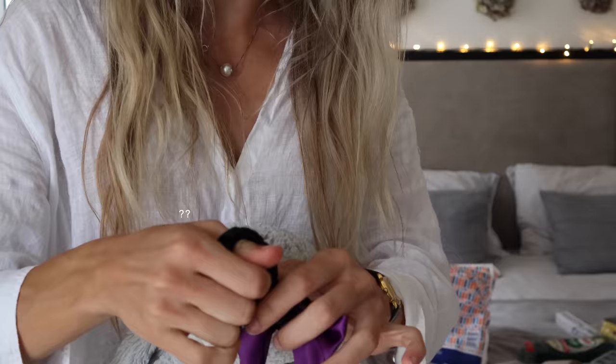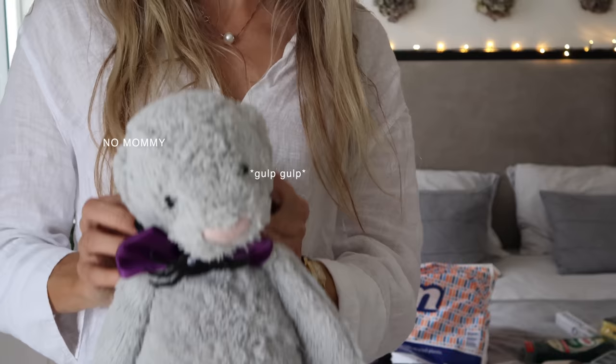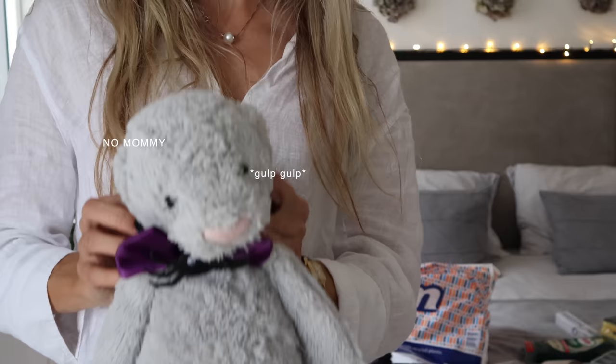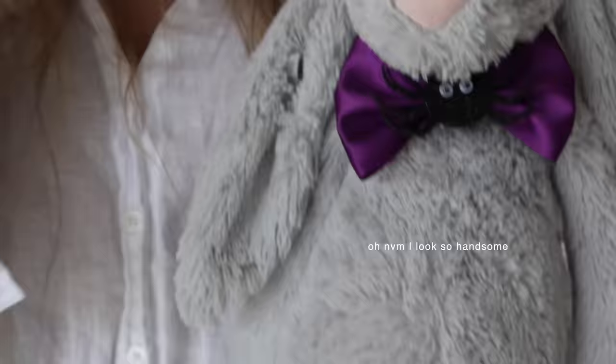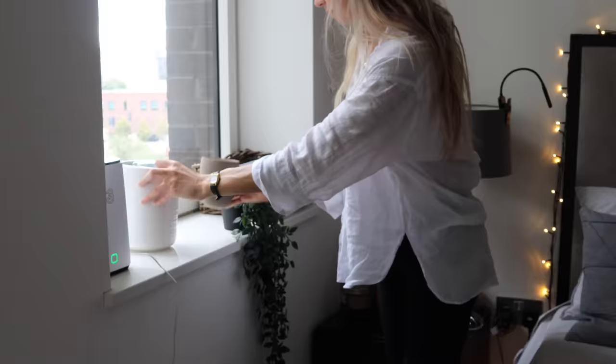This is Java. He's a Halloween bunny now.